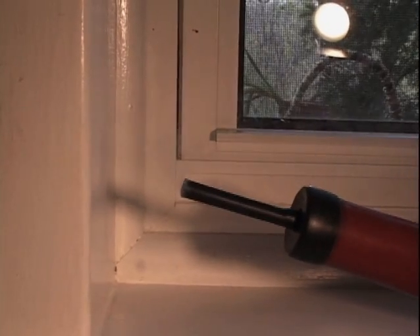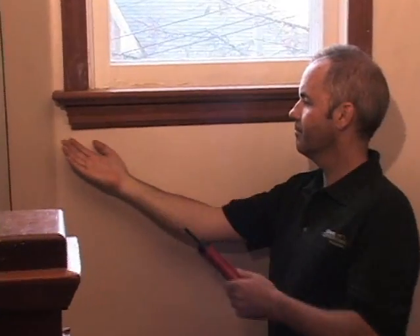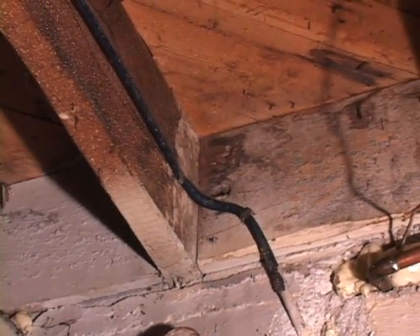The fan is blowing air out of the house, depressurizes the house, and allows us to find where the leaks are coming in. What we use to determine where the leaks are coming from is a smoke pencil. We can also use your hand and feel where some of the drafts are coming in. Where the foundation and the floor meet is called the header space — I find a lot of air leakage in that area.